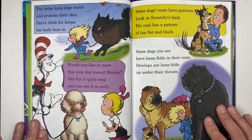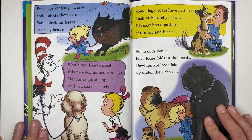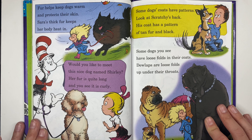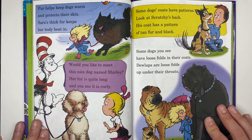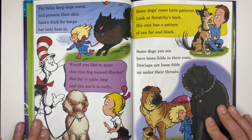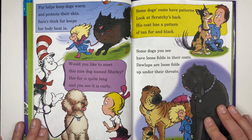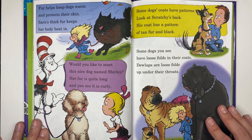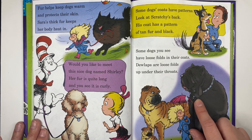Fur helps keep dogs warm and protects their skin — Sarah's thick fur keeps her body heat in. Would you like to meet this nice dog named Shirley? Her fur is quite long and curly. Some dogs have coats with patterns — look at Scratchy's back, his coat has a pattern of tan fur and black. Some dogs have loose folds in their coats. Dewlaps are loose folds up under their throats — wow, these are dewlaps right here.